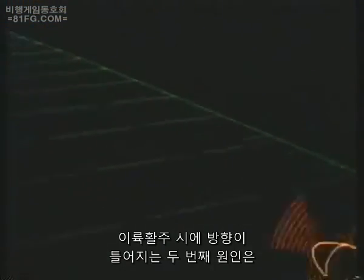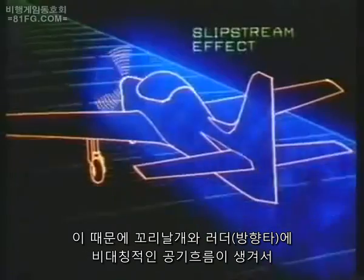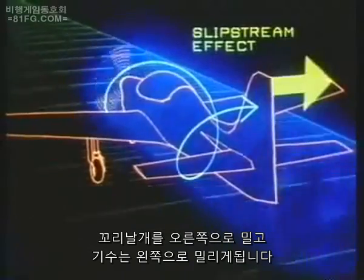The second cause of swing during the take-off run is produced by the propeller's spiralling slipstream and the resultant asymmetric airflow over the fin and rudder. This generates an aerodynamic force which tends to drive the fin to starboard and the nose to port.